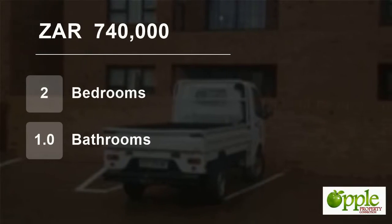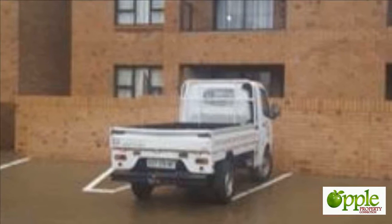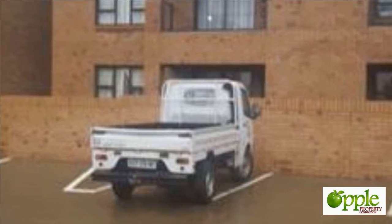Welcome to this two-bedroom flat for sale in Trichart, Secunda, Mpumalanga, South Africa, for 740,000 Rand.